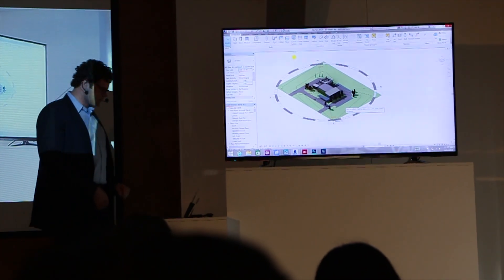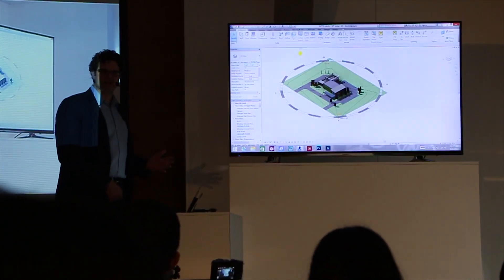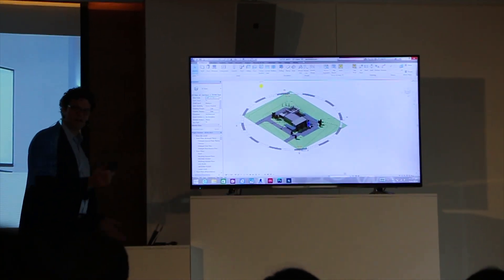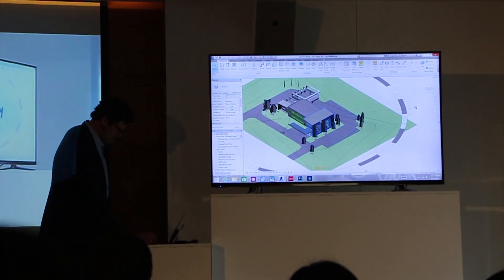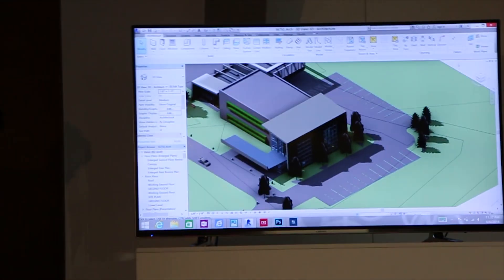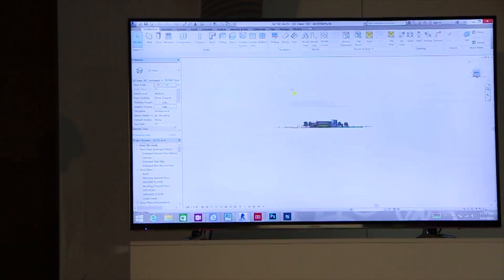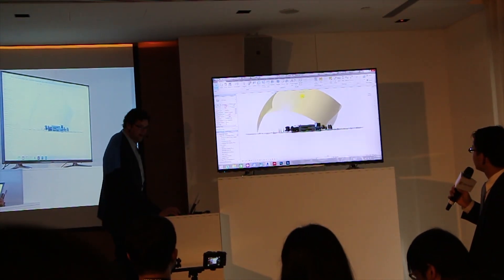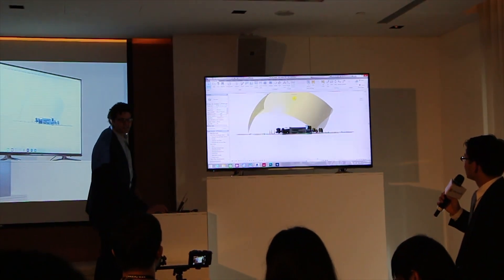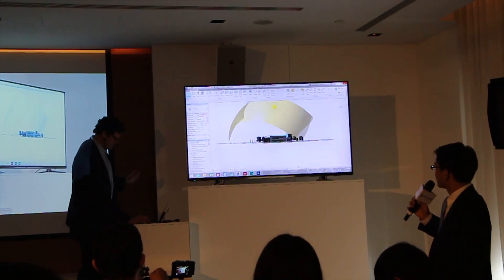Here I'm running an architecture and CAD app called Revit from Autodesk. You can see that I'm using a mouse and I can scroll in. I can do anything that I want on this device, whether it's docked and being used like a laptop, or if I'm holding it in my hand as a tablet.